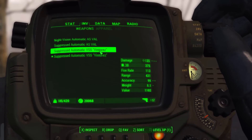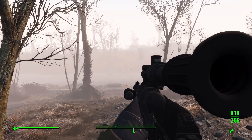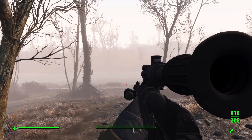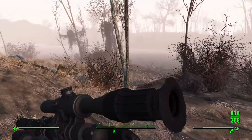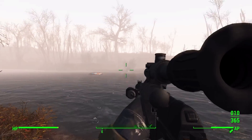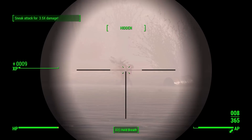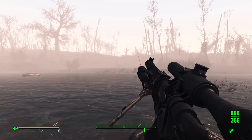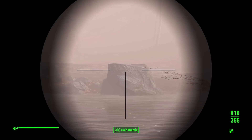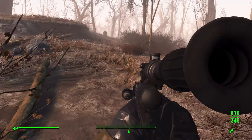Testing the VSS with the large PSO-1 scope — it's gigantic on screen but deals solid damage. Shooting at a test target, dealing 138 damage across two shots. It functions essentially like an automatic sniper rifle with pretty good grouping even on full auto. There's not much kick so accuracy stays very consistent. That demonstrates the scoped VSS in action.